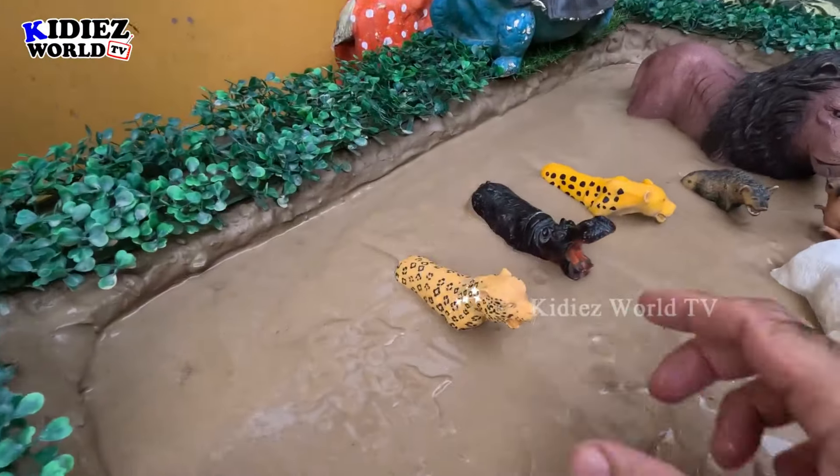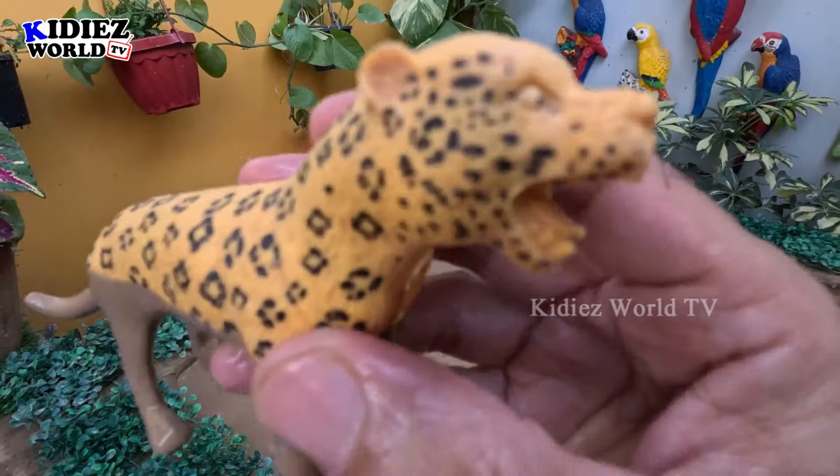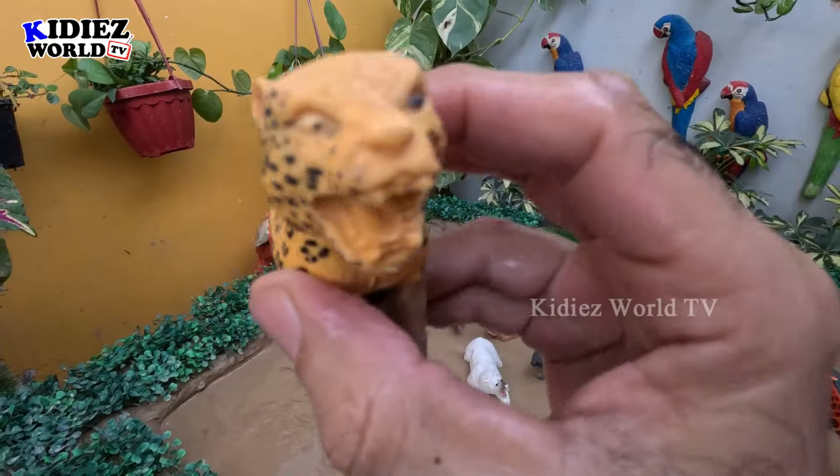The next one we have is a jaguar — another big wild cat, jaguar from Africa, and a beautiful zoo animal. Let's make him clean.